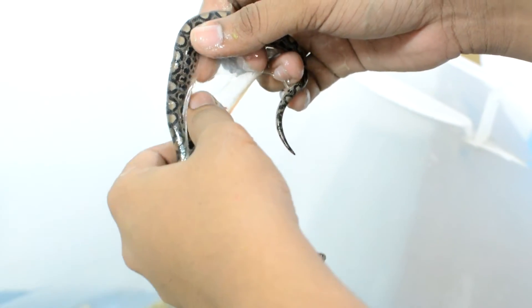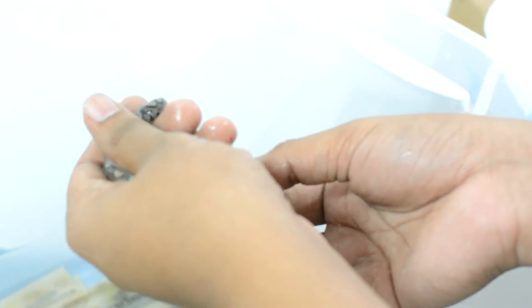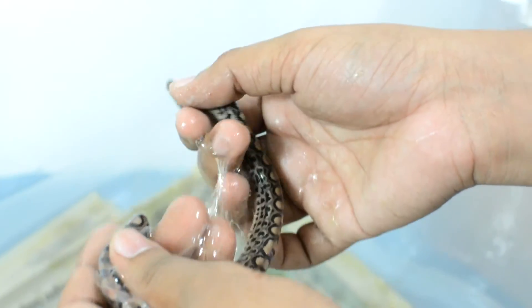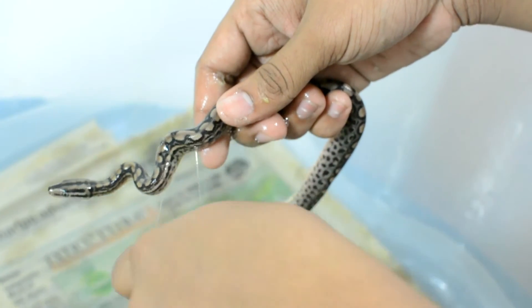It's like a bubble. Prior to this, Tarek did evaluate all of the snakes and made sure that they were ready to be handled and ready to be moved like this.